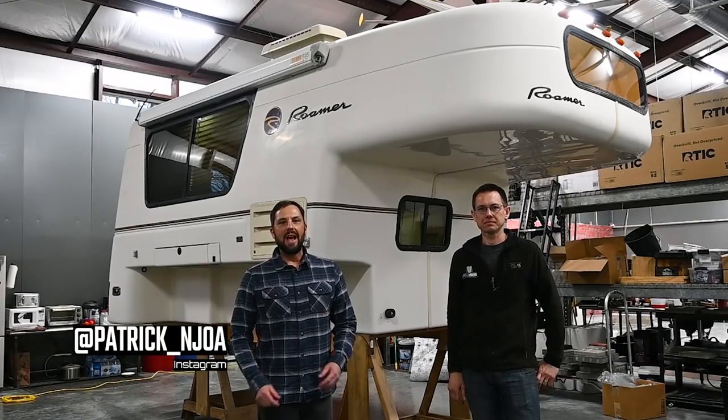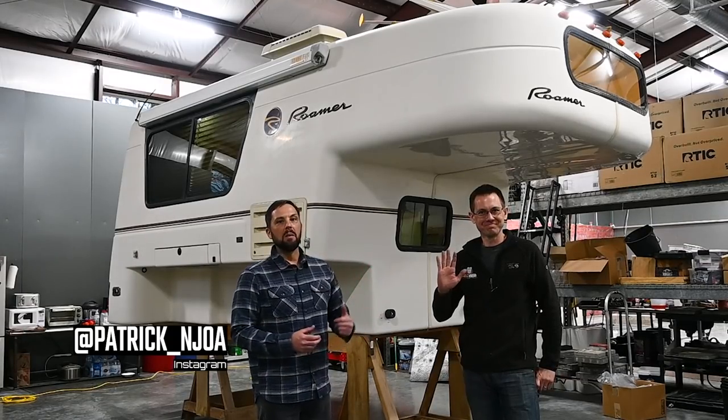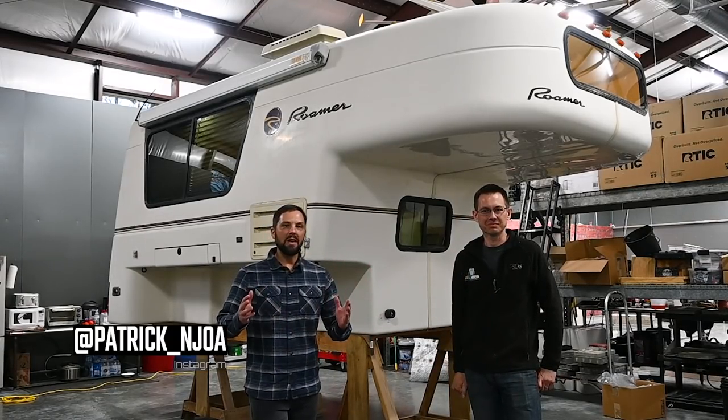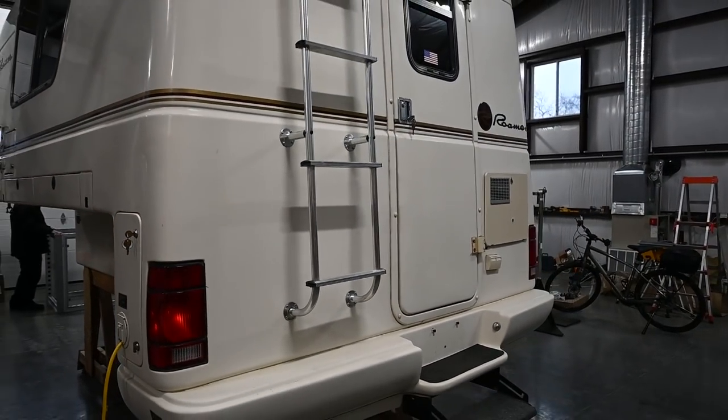Hello, this is Patrick with New Jersey's Outdoor Adventures YouTube channel. Today I'm hanging out with Mike, and Mike has a really cool truck camper I bet you've never seen before. You may never see one again, Patrick. It's a Roamer fiberglass truck camper.